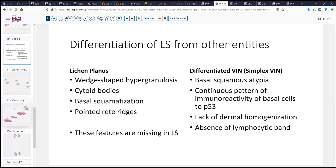What are we concerned about? What are the other considerations here? One of the things that we might be concerned about is another skin disorder that is not specific to the vulva, not even most common in the vulva, but can occur there, and that's lichen planus. It has a similar name — lichen — but it's flat, planus. Another consideration is a differentiated vulvar intraepithelial neoplasia, or simplex VIN. With lichen planus, this usually has areas of hypergranulosis that often form sort of wedge shapes in the epidermis. There may be cytoid bodies in the squamous epithelium, and the basal area will look more squamatized. We will retain rete ridges, and they will be somewhat pointed. We don't see any of those in lichen sclerosus.